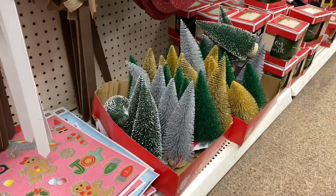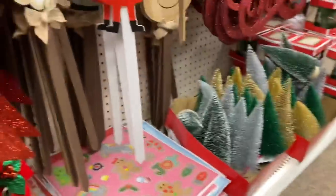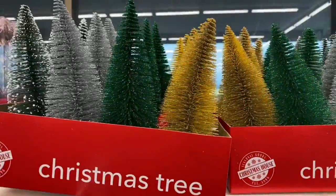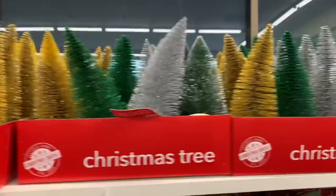These trees are everywhere — they're on the bottom levels, they're on the upper. Look, just cases filled with them.